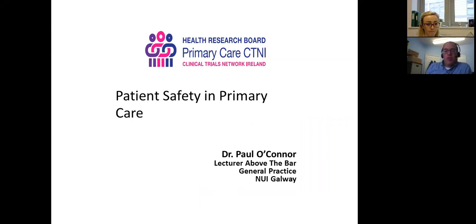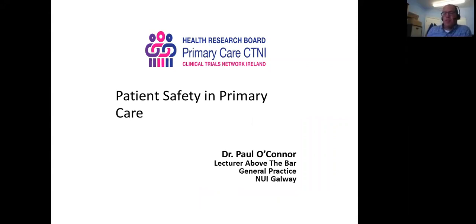I'm going to talk a little bit about patient safety and primary care. I'm going to do a brief enough introduction and then focus in on one specific project that we've just finished. I thought that can give an idea of what we're doing, where we're coming from, and maybe what the future is.